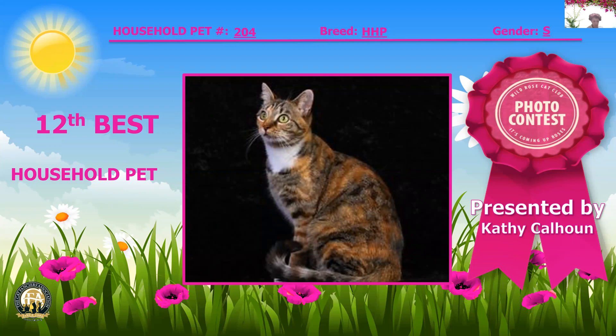Now we have a brown spotted torby and white. I love those colors — it's just like a fall day when the leaves are beginning to turn. Look at that expression, just a gorgeous cat. She is four years and four months old, a spay, and my 12th best household pet.